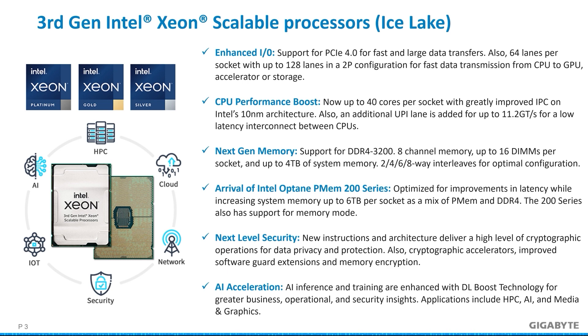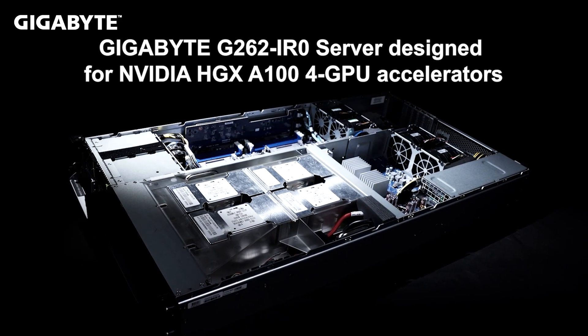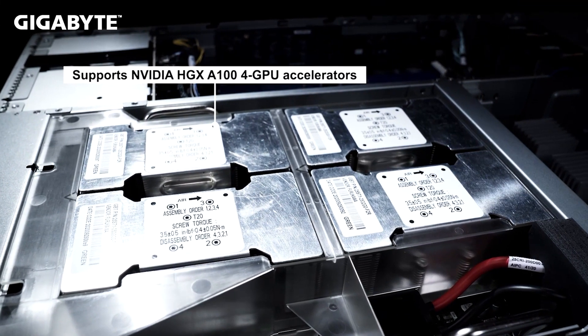Next up, we will move to servers that are designed for HPC workloads using the new Intel processors. We will start with a short video of our G262-IR0 that is tailored for the NVIDIA HGX A100 4GPU system, and I'll follow it up with some further discussion on it, as well as some other important servers that you'll want to consider. From this video, you can get a feel for the design that allows for the best of the best. The G262-IR0 is specifically for this NVIDIA HGX A100 4GPU solution.